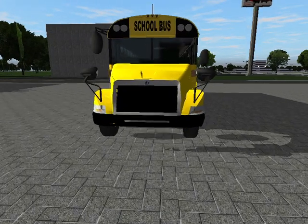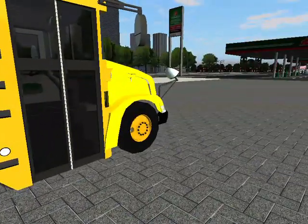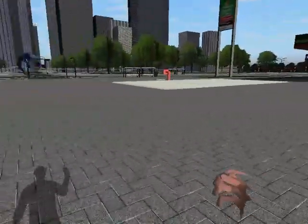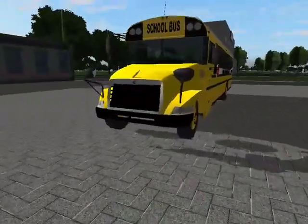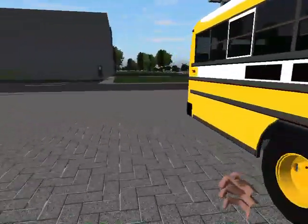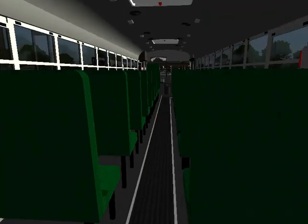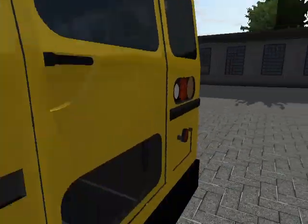Hey guys, it's me Jared here, and today we got another school bus review. This one's more of an old one — here we got the 2009 New Flyer Bluebird Vision. This is the second generation. We do have a first generation on the channel.